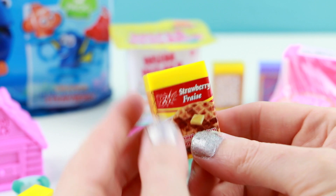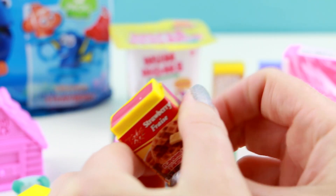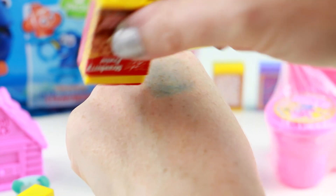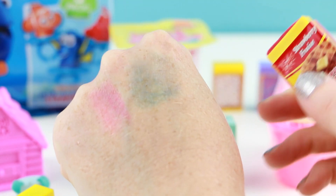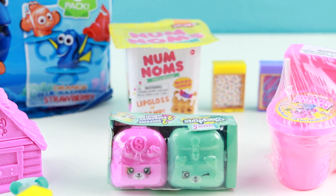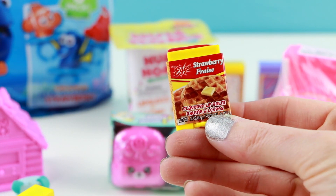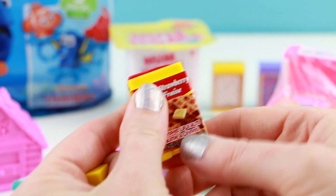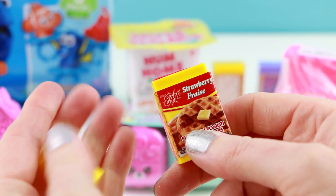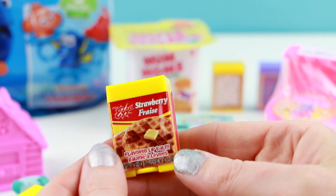This next one is strawberry flavored. I love anything strawberry. This will give your lips a nice little pink tint. This one's really sweet. I like this one — I don't know if it quite tastes like strawberries, but I do like the flavor of it. I'm going to also give this one an 8 out of 10.